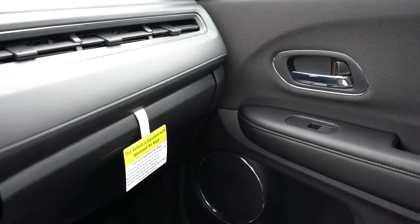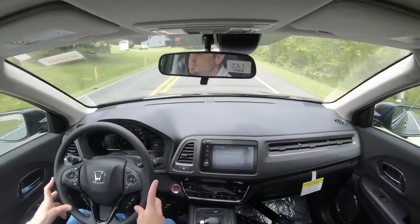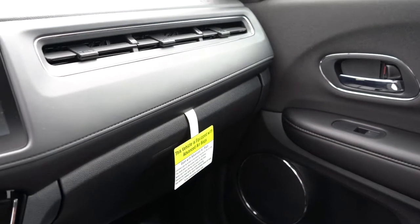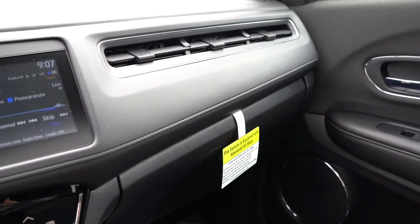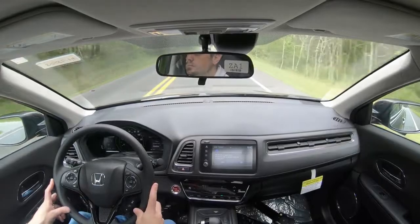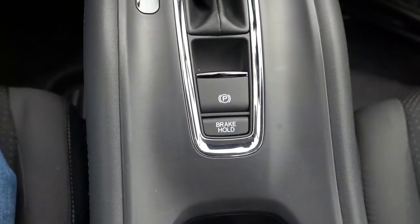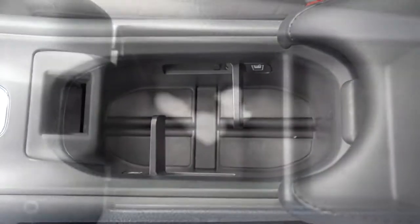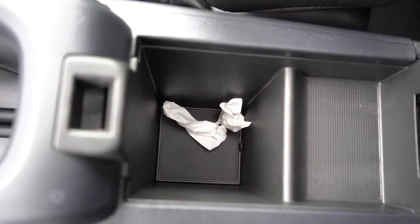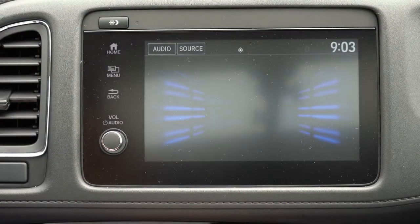Interior highlights: a power moonroof comes with the EX and up; automatic climate control with the EX and up; Sport pedals with the Sport trim; HomeLink comes with the Touring; and an auto-dimming rearview mirror on the EXL and Touring. I like the stitching above the glove box and the singular air vent up there. There's an electromechanical parking brake, a couple of cup holders, and a small storage compartment under the center armrest.